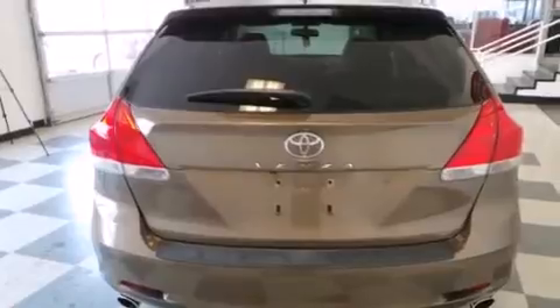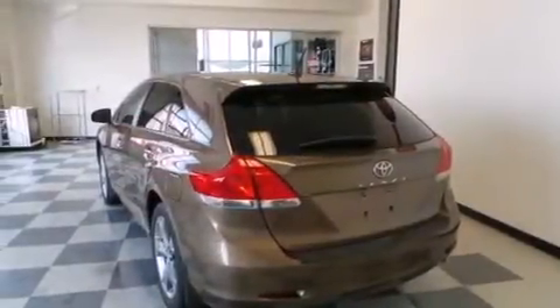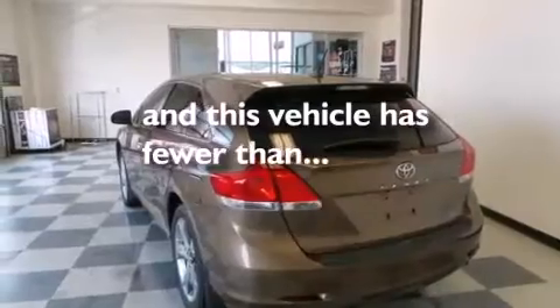12-volt power outlets, a passenger side airbag, rear seat childproof door locks, a power driver's seat, and this vehicle has less than 51,000 miles.